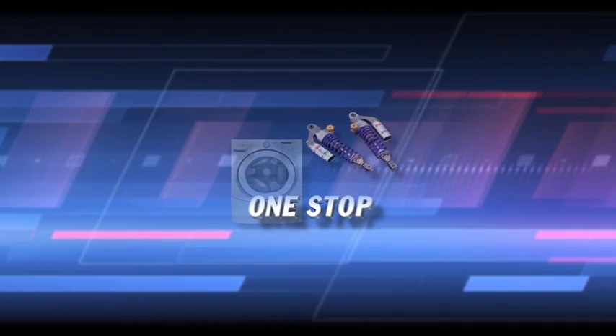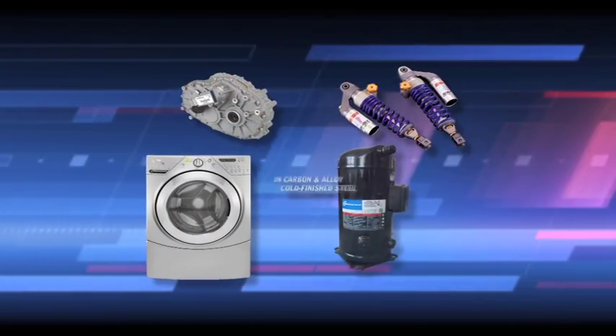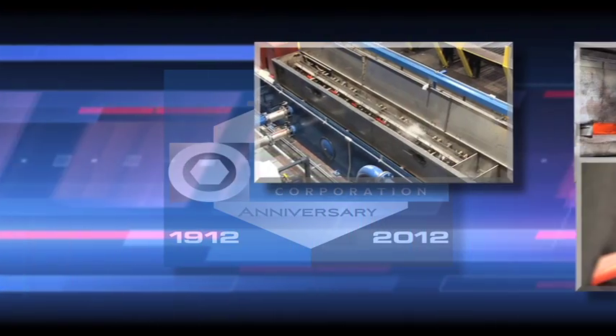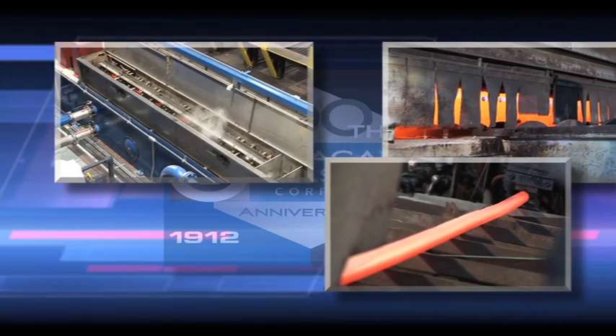Whether it's carbon, alloy, or special purpose steel, count on us for a one-of-a-kind solution — all from one source. At Niagara LaSalle, we offer a full family of high-quality, cold-finished steel bars in a range of sizes, shapes, and specifications.